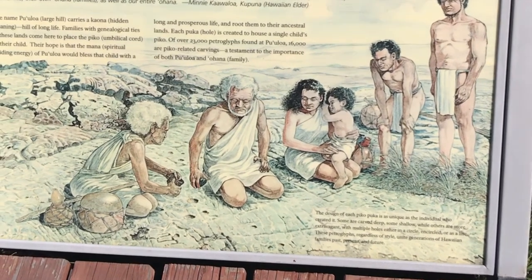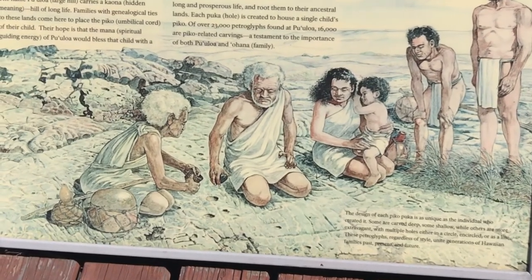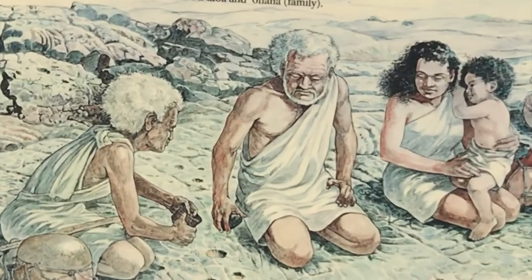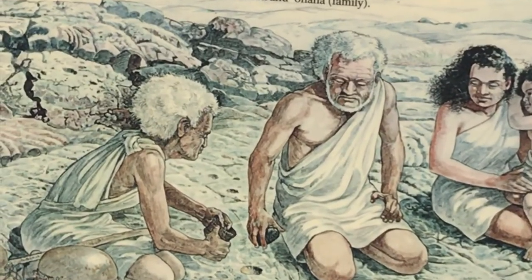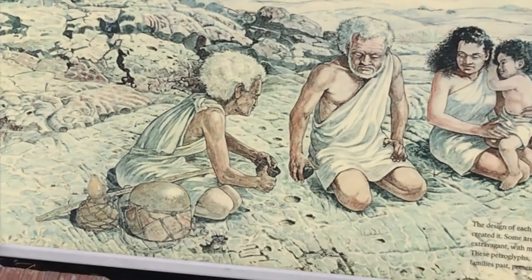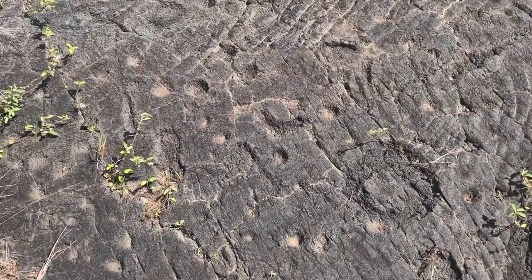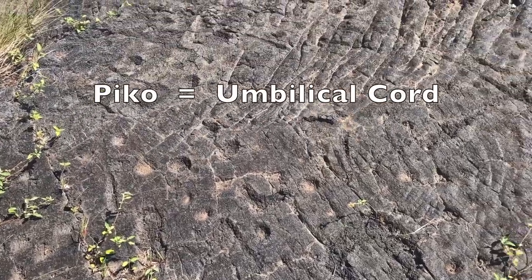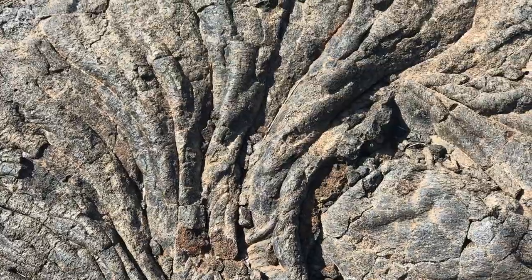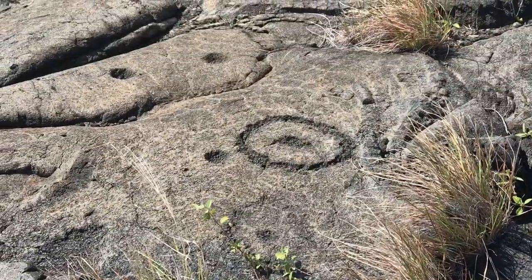Ancient Hawaiians would come here to place their pico — umbilical cord — of their child under a rock. Their hope was that the manna, the spiritual energy, of the hill would bless that child with a long and prosperous life. Each hole is created to house a single child's pico. There are 23,000 petroglyphs found here, and 16,000 of them are pico-related carvings, which shows how important they were.